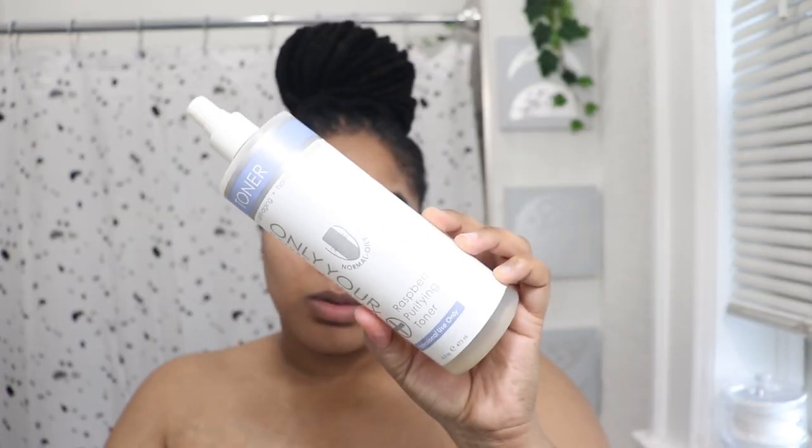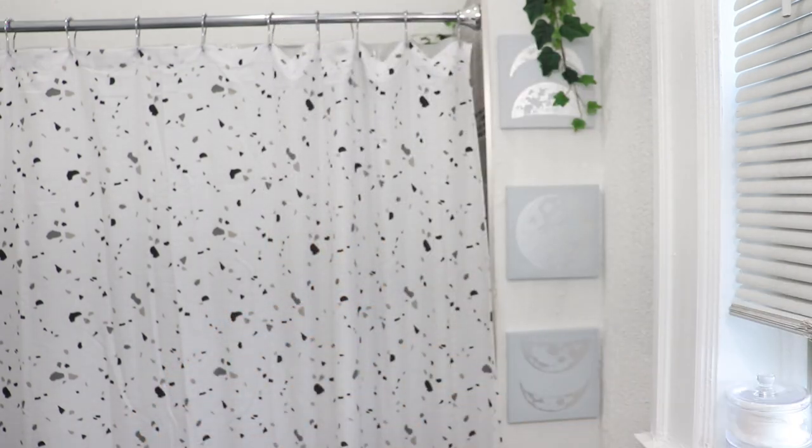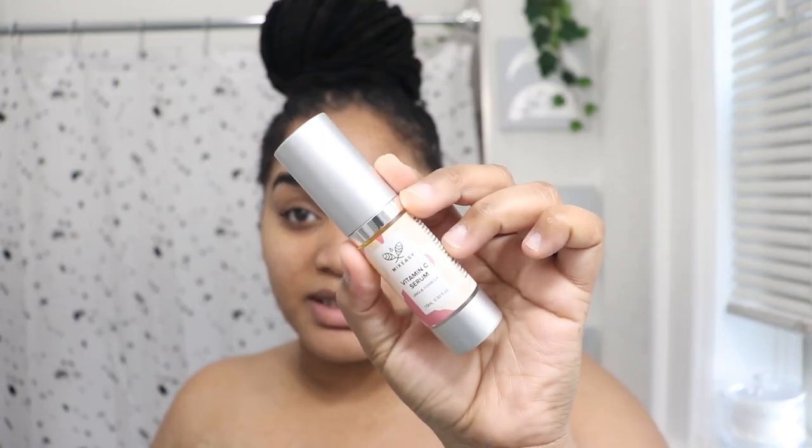After the shower, I go with my Only Yours toner — a raspberry purifying toner that is paraben-free, antioxidant-rich, anti-aging, holistic, bioidentical, sulfate-free, and earth-friendly. It helps with oily skin and is formulated for normal to oily skin. I'm combination-dry, but I do have an oily T-zone, so this helps with that area. After toning, I move into my serums.